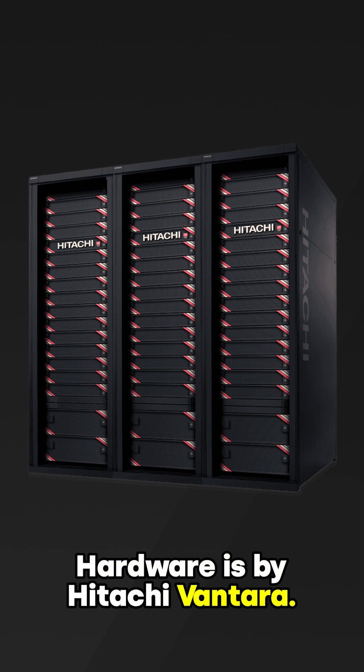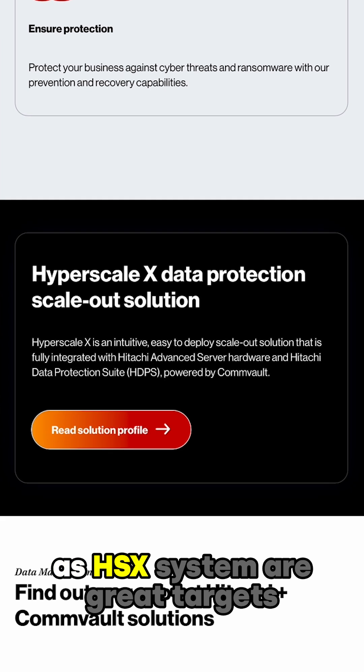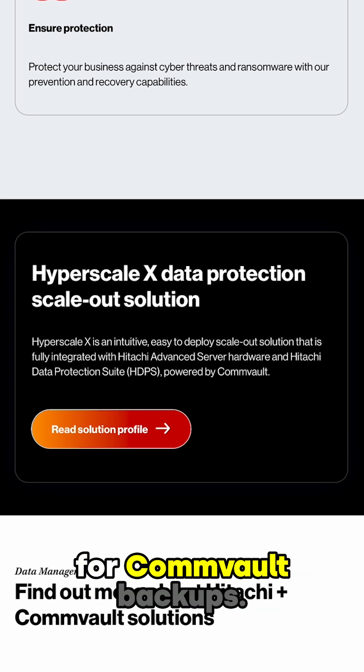Hardware is by Hitachi Vantara. Their block, file, and object storage solutions, as well as the HSX system, are great targets for Commvault backups.